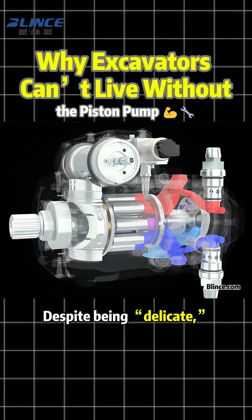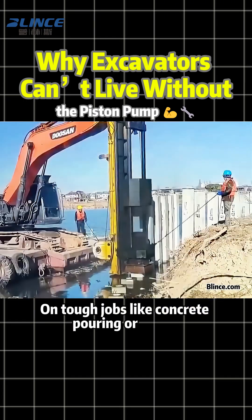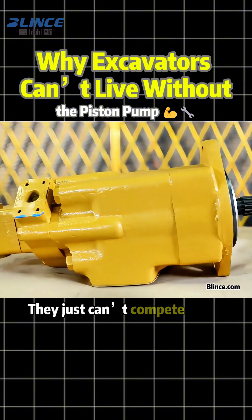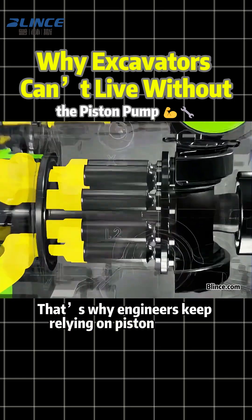Despite being delicate, the piston pump can handle extreme pressure. On tough jobs like concrete pouring or piling, it always delivers the power needed. Gear pumps or vane pumps just can't compete when pressure rises. That's why engineers keep relying on piston pumps.